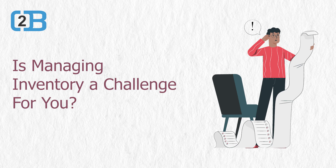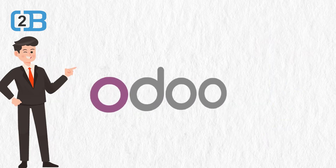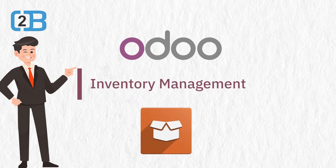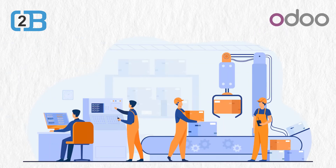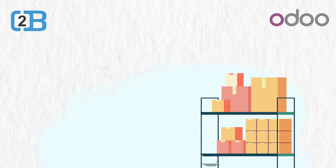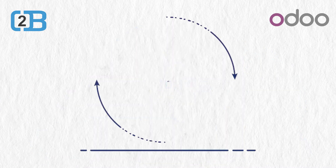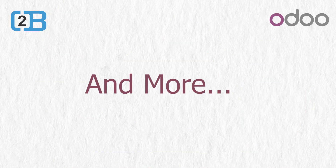Are you facing challenges in inventory management? Don't worry managers, Odoo has a solution for it. With Odoo Inventory Management App, you can easily operate and track all the inventory-related operations like maintaining and keeping inventory records, tracking the delivery processes, generating reports, time management, and more.